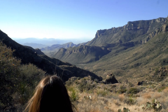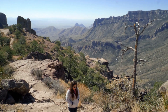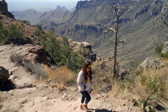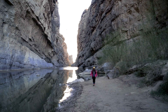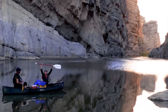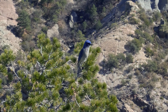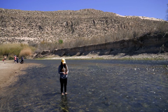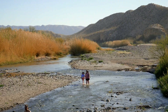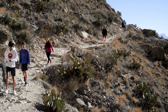Big Bend National Park, located in a remote part of West Texas, has become one of the most popular Texas vacation destinations, visited by over 450,000 visitors each year. Traveling here you are rewarded with outdoor adventures, scenic vistas, diverse wildlife, historic sites, and over 100 miles of the Rio Grande that forms the border between the U.S. and Mexico. We spent two days exploring Big Bend and here's what we did.